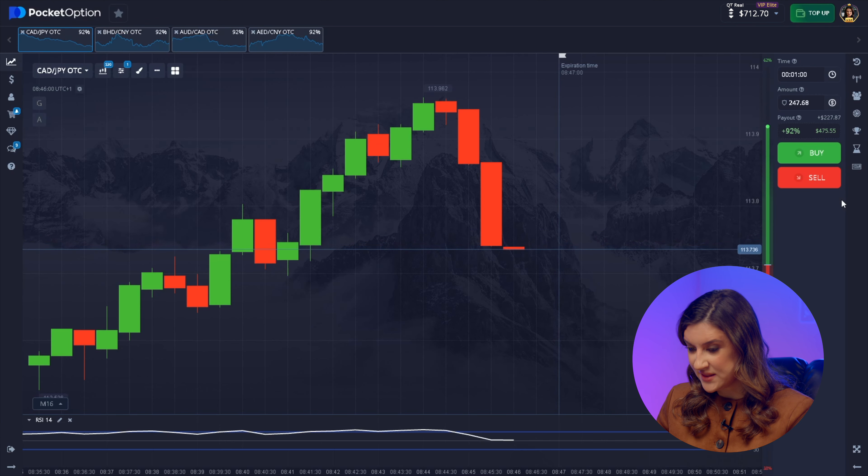Waiting for the signal. Come on bot, don't let me down. The bot isn't backing down and says we're moving up again. This time I agree — it's a good move, let's follow it. Finally, it worked out this time. Two more trades to go. Let's hope they keep going in our favor.